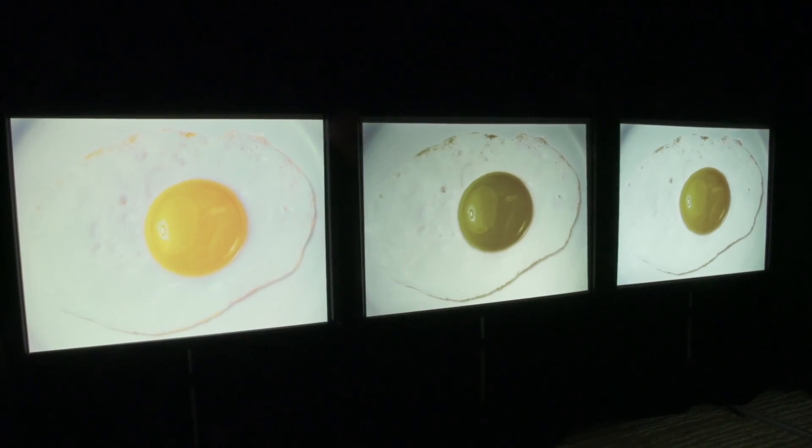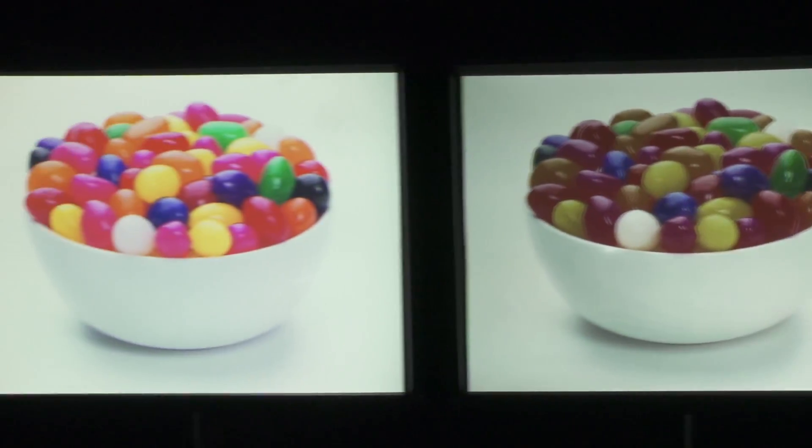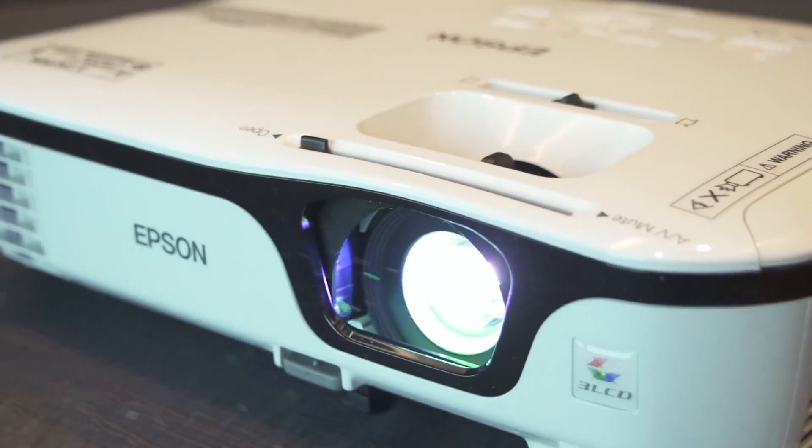The way that manifests itself in the real world is you get these sort of sad eggs that don't quite look yellow, or sad jelly beans that don't quite look edible. We want to make sure that consumers know that when you look at a projector, you should ask yourself: what's the white brightness and what's the color brightness? And know that 3LCD is the technology that will get you the same white brightness and color brightness.